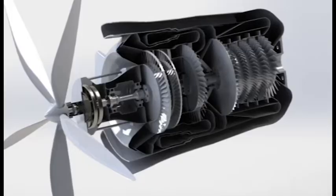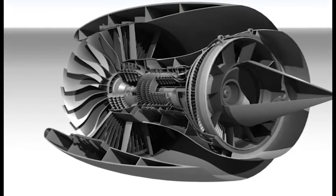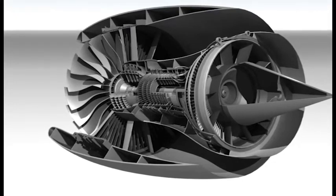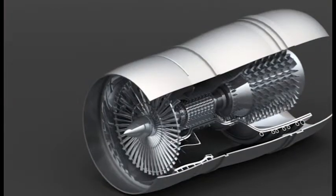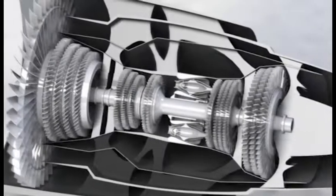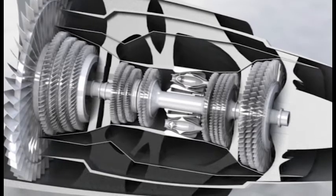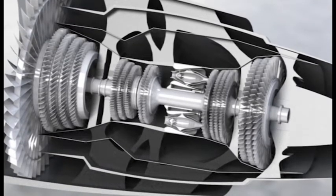Pressured air is directed to the combustion section through discharge tubes, where atomized fuel is injected into it. The fuel-to-air mixture is ignited and allowed to expand. The combustion gas is then forced through a series of turbine wheels to provide power to both the engine compressor and the accessory gearbox.